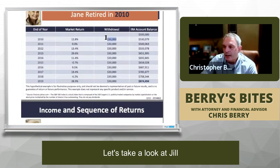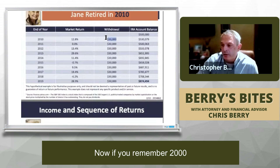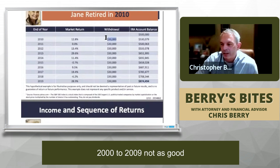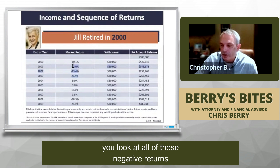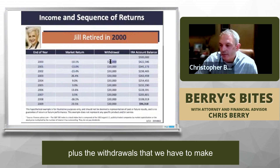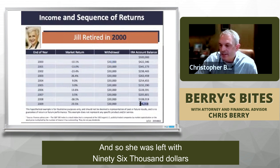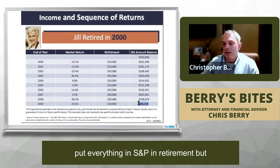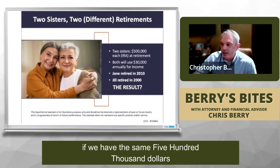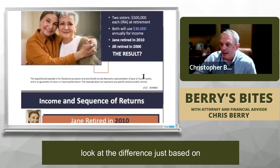Now let's look at Jill who retired in 2000. If you remember 2000 to 2009 — not as good in terms of returns: down 10, down 13, down 23, down 26. With all these negative returns right at the beginning plus the withdrawals we have to make, the money doesn't have a chance to rebuild. She was left with $96,000 — invested exactly the same way, the same $500,000, both withdrawing $30,000 a year. Look at the difference just based on what years they retired.